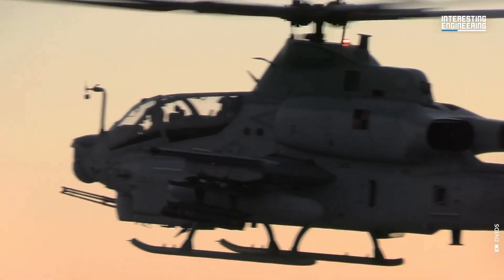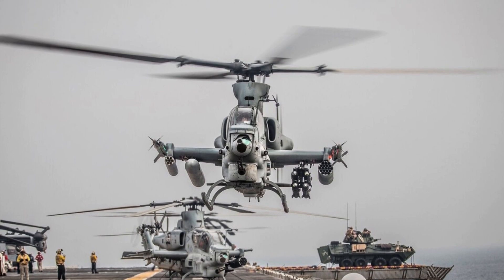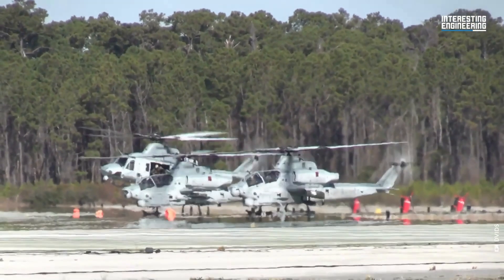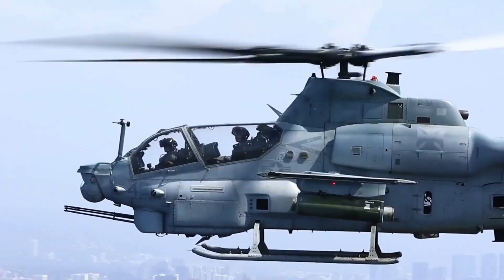The helicopter also has Kevlar and boron carbide armor protection and integrated electronic warfare capabilities, enabling it to bypass enemy defenses. Overall, the AH-1Z Viper is a versatile and powerful asset for the Marine Corps, excelling in various missions on the modern battlefield.